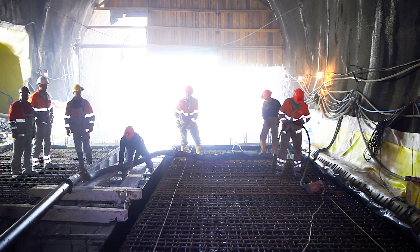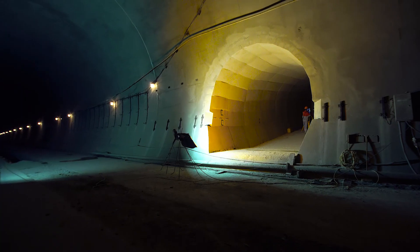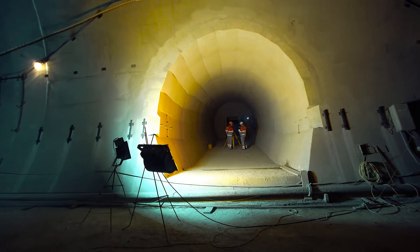The tunnel vault and walls were reinforced and concreted. Within the framework of the project, niches and chambers were built along the entire length of the tunnel, as well as three evacuation cross passages between the old and the new tunnel.